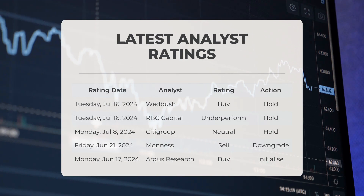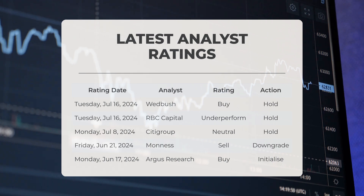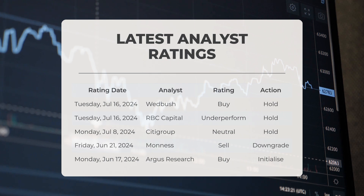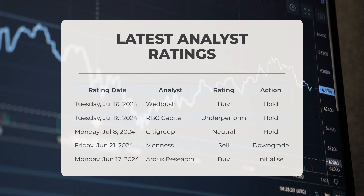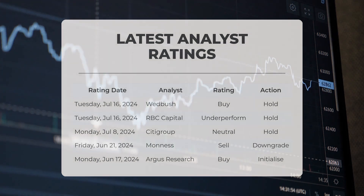It was reported that Wedbush gave PLTR a buy grade with a hold action on Tuesday, July 16th, 2024. RBC Capital gave PLTR an underperform grade with a hold action on Monday, July 8th, 2024. Citigroup gave PLTR a neutral grade with a hold action on Friday, June 21st, 2024. Manis gave PLTR a sell grade with a downgrade action on Monday, June 17th, 2024. Argus Research gave PLTR a buy grade with an initialize action.